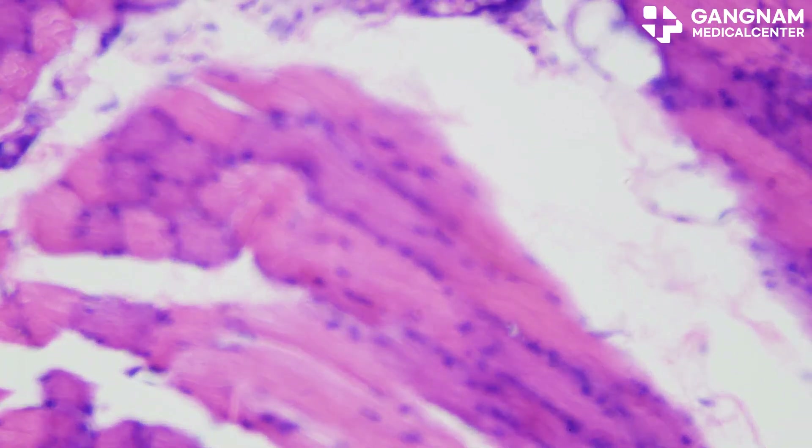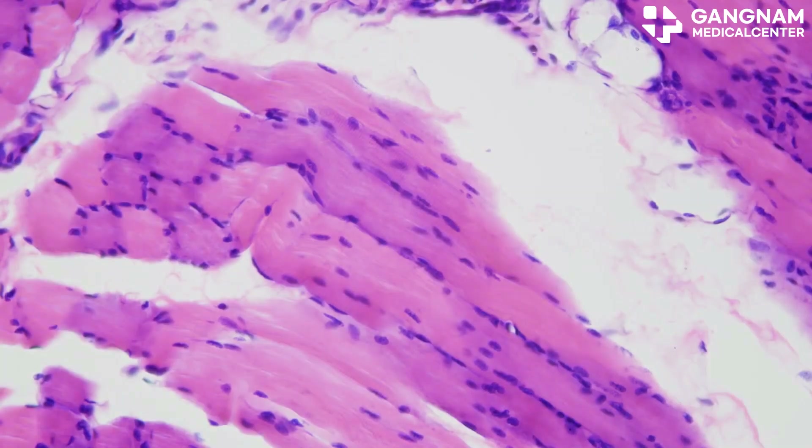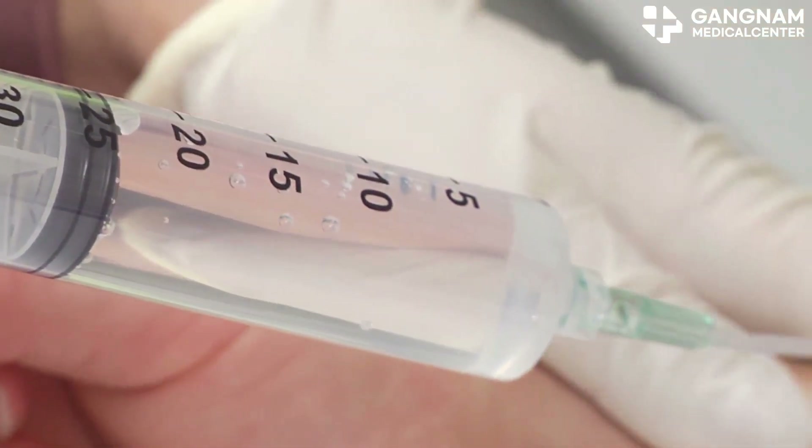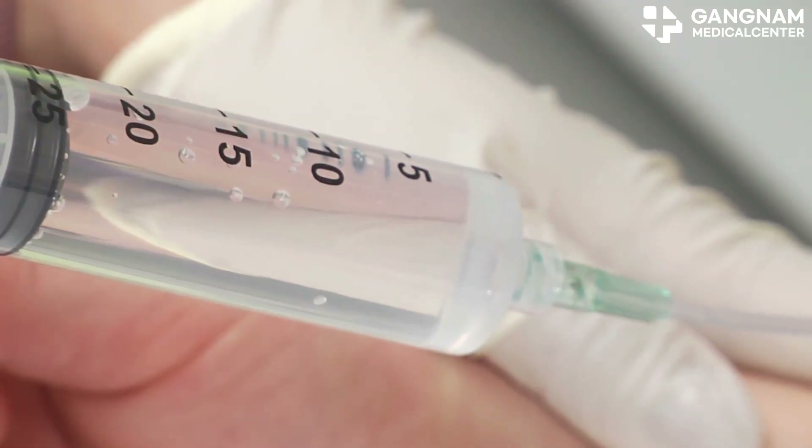Lastly, exosomes influence cell growth and differentiation, especially in stem cell research. They help regulate stem cell properties, opening doors for tissue regeneration and healing.